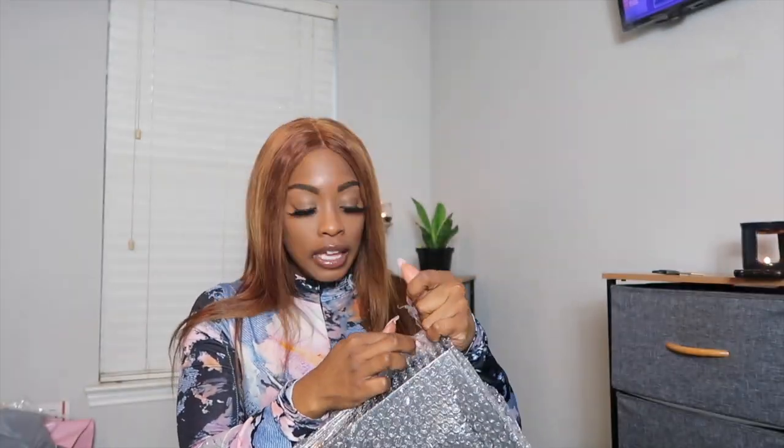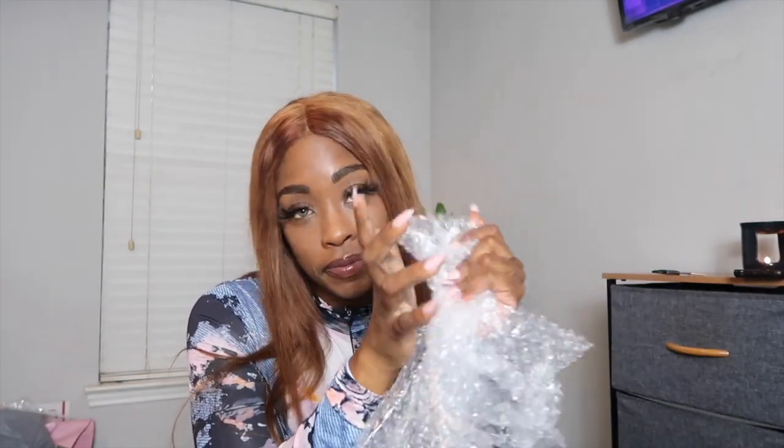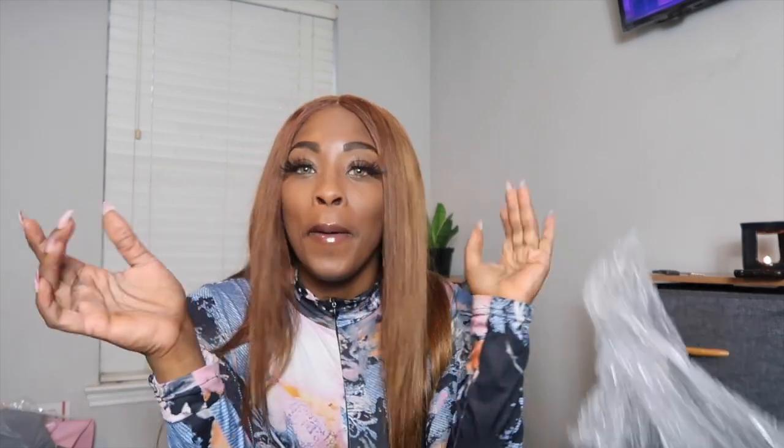They bubble-wrapped my shoes! I remember as a kid always wanting to pop bubble wrap, and I think no matter how old you get, some part of you is still going to pop it. You can tell a 30-year-old to throw bubble wrap away and you're gonna hear it all the way to the trash can — because you're never too old to pop bubble wrap.